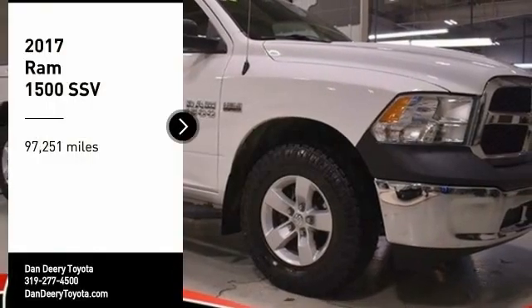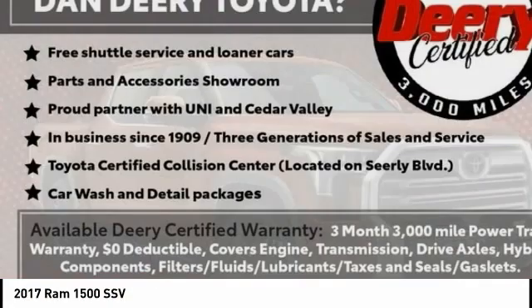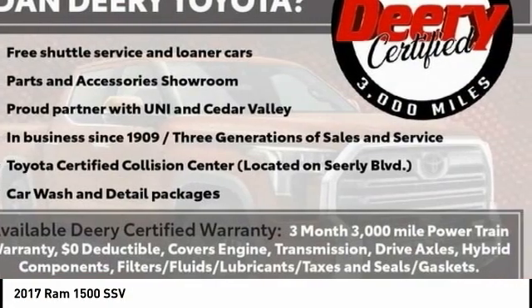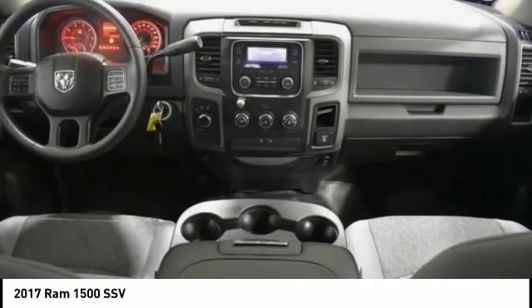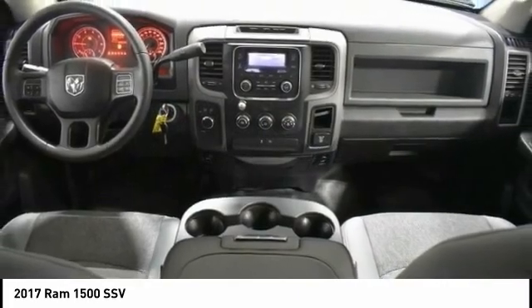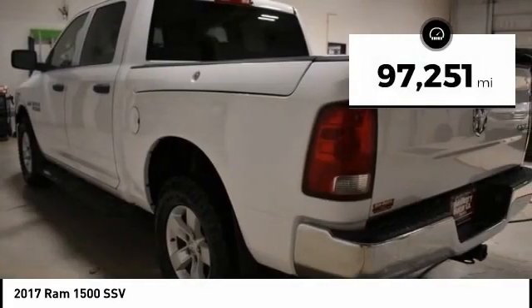We are pleased to show you the 2017 Ram 1500. The Ram went against the Chevrolet Silverado, Ford F-150, and Toyota Tundra, which are all excellent trucks in their own right. The Ram took home the prize for its well-rounded strengths. This vehicle has less than 100,000 miles.